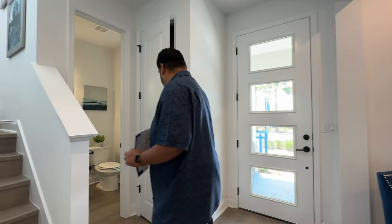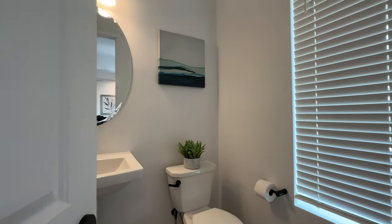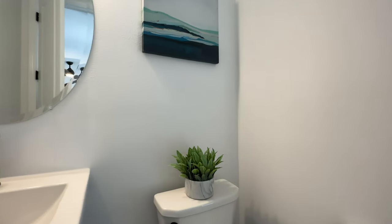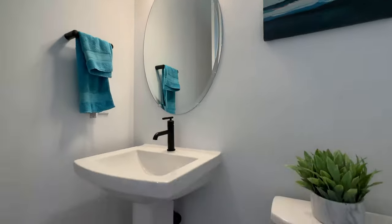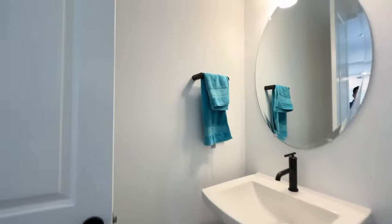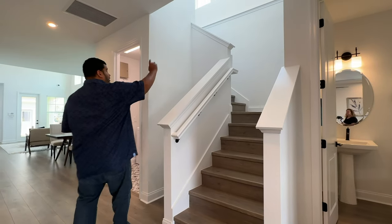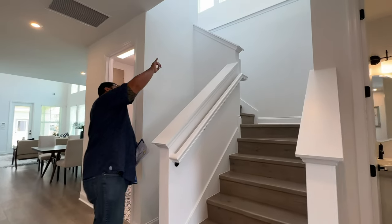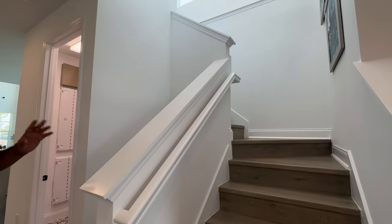On the right side we have a linen closet — or coat closet, sweater closet. We have a half bath here with a window, pendant lighting, an egg-shaped mirror, a pedestal sink, and a commode on the right. Coming back out to the main trunk of the home, we have the stairs continuing with that tile going up, very beautiful, with three windows for natural lighting up there. We'll head up there in a minute.